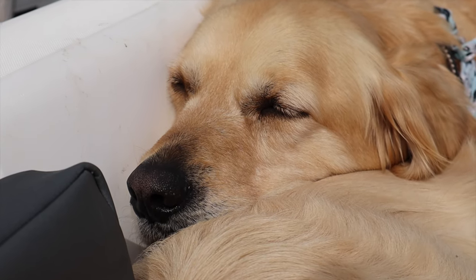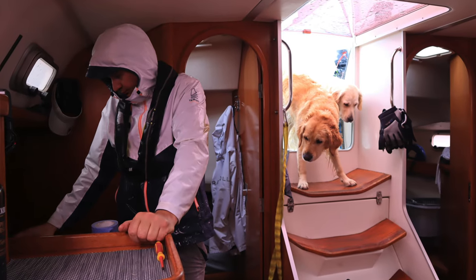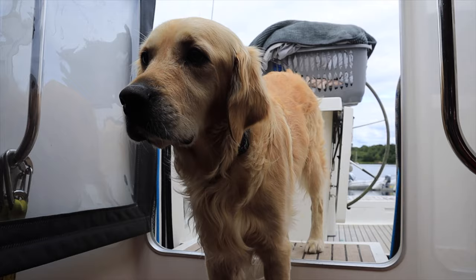Ragdoll seemed like a perfect boat for us because of the sugar scoop arrangement, but more so because the companionway steps are much bigger, wider and not particularly steep in comparison to other boats. They're very safe under passage for both humans and dogs alike.